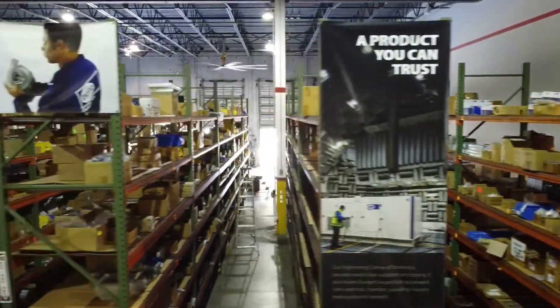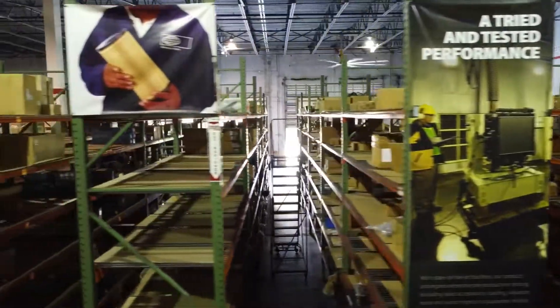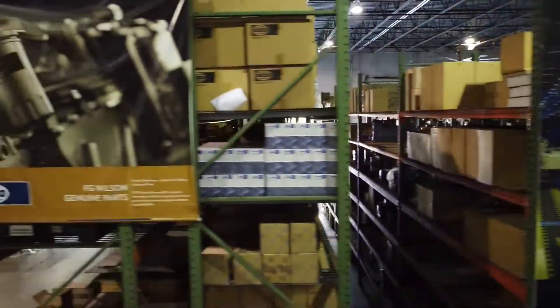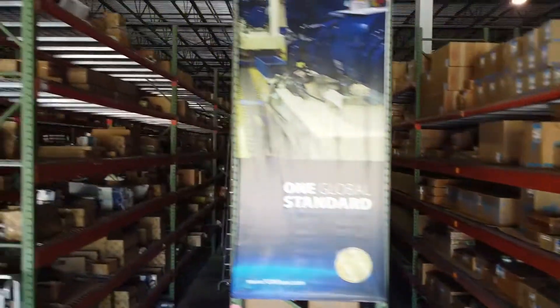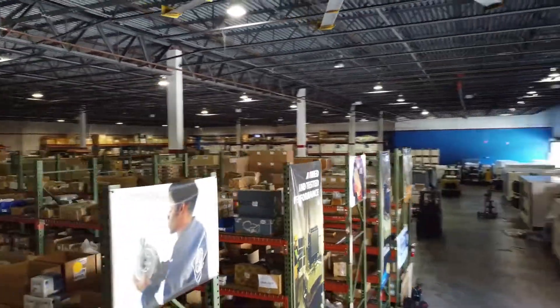With SRP America's extensive inventory of genuine FG Wilson parts, we've got you covered with vast service and support for fuel filters as well as all the other essential parts that your FG Wilson generator requires — ensuring you always have simply reliable power.